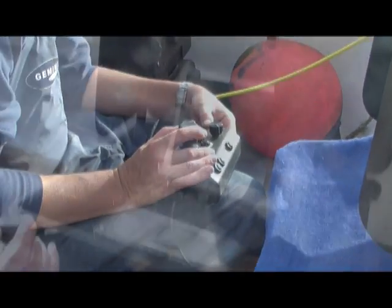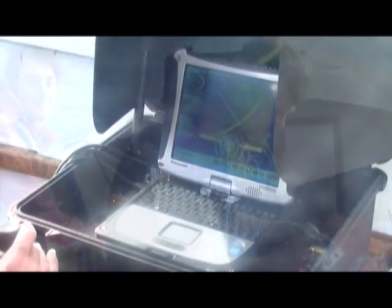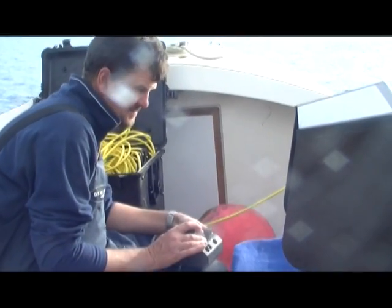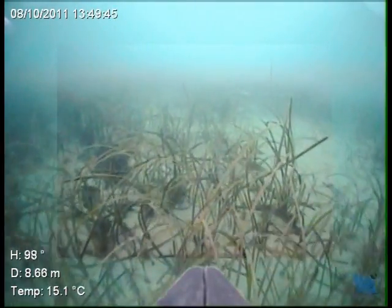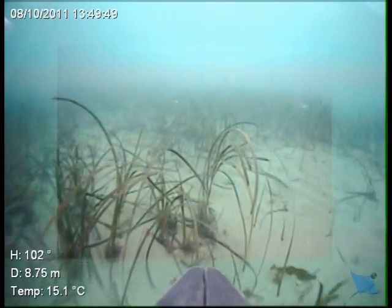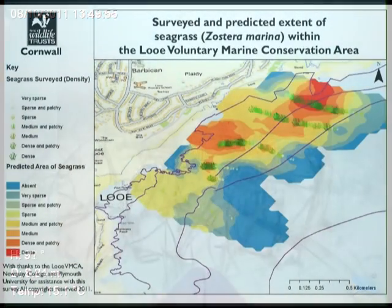They searched for the edges of the meadow, which petered out as the water became deeper, and were delighted to find that the bed extended across a huge area to the east of Looe, all the way to the next bay at Millendreath. A map of the seagrass bed was created to show people where this delicate and precious habitat lies.